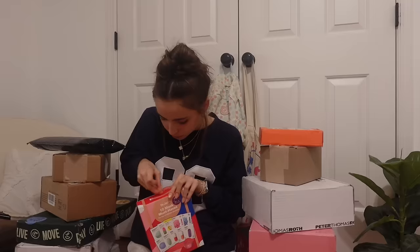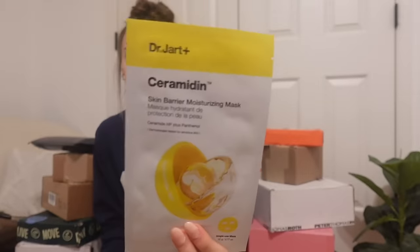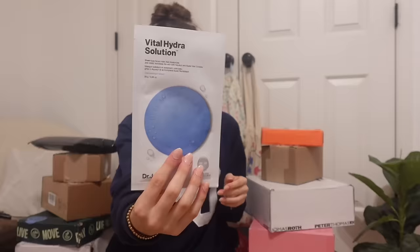This one is from Dr. Jart. They actually sent a box but the box was destroyed, so I just took everything out. It's a ten-mask must-have set — like a mask set. I need scissors. I think that an orange would appear for this video — I would have gotten scissors ready, but I didn't. Ooh, this looks fun! That's what I'm seeing when opening up: their Ceramidin Skin Barrier Moisturizing Mask and Tiger Grass. I have no clue what these do, so I probably should just read about them.